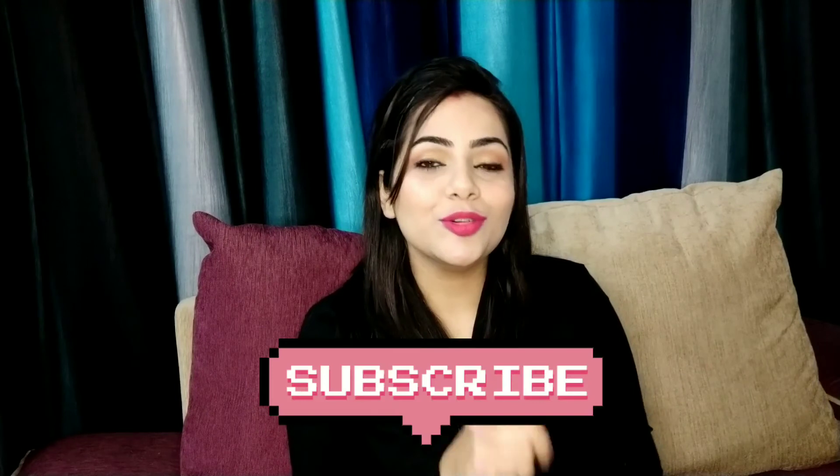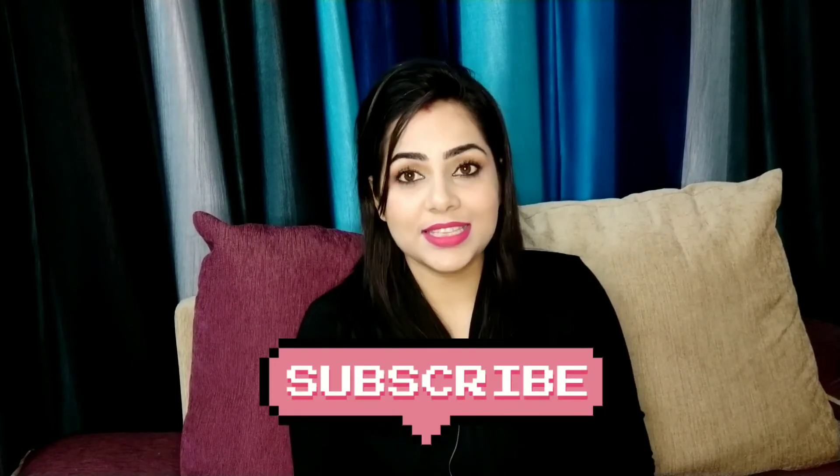If you liked this video, please like and share it. In the comments section, please tell me how you liked this video and how you felt. If you are watching my channel for the first time, please subscribe and press the bell icon so you easily receive notifications. Thanks for watching. Bye-bye.